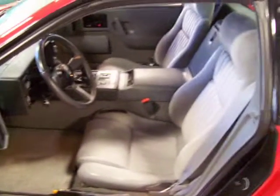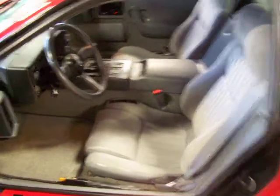Interior is like new as well. It's got the Getrag 5-speed transmission — a lot of fun to drive. These really are a blast; they handle like go-karts.